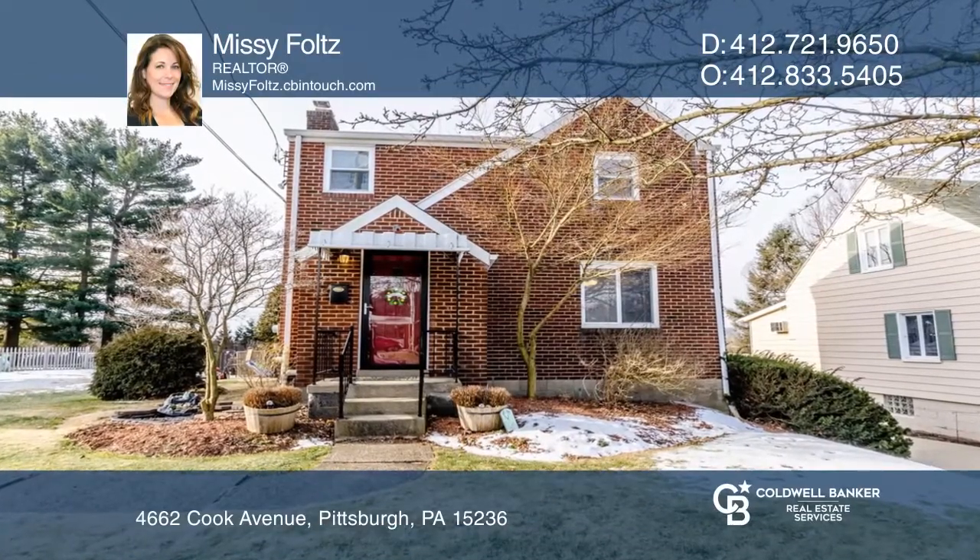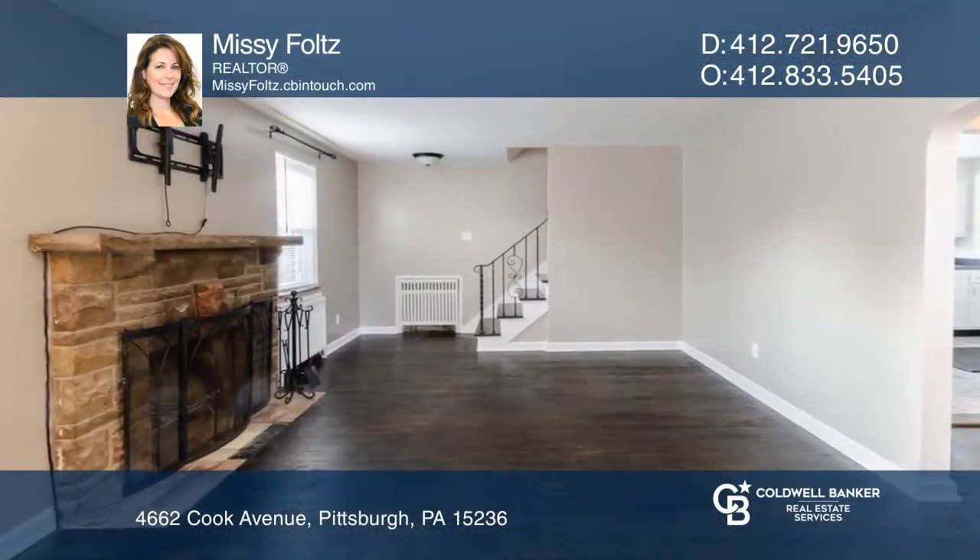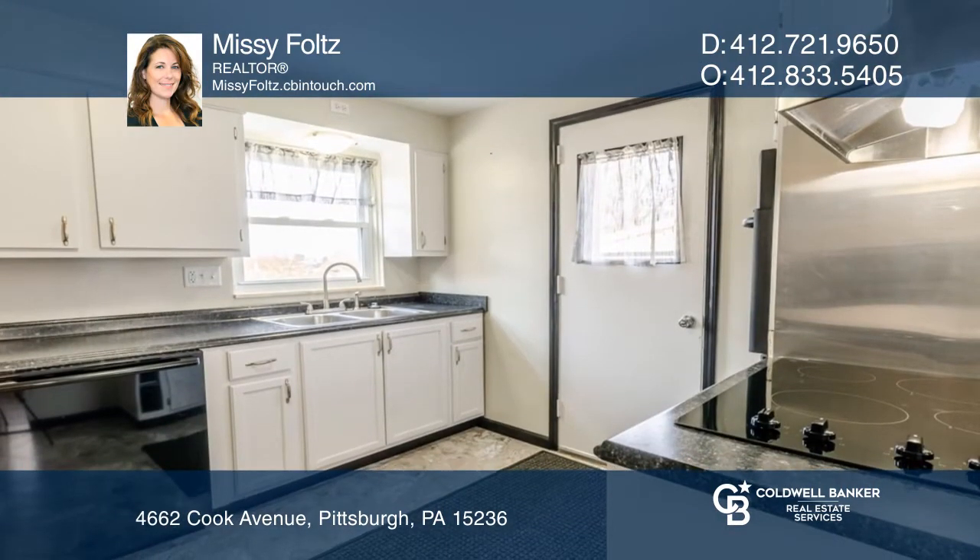Welcome home! Step inside the inviting entry door to be greeted by a wood-burning fireplace and a fully equipped, updated kitchen.